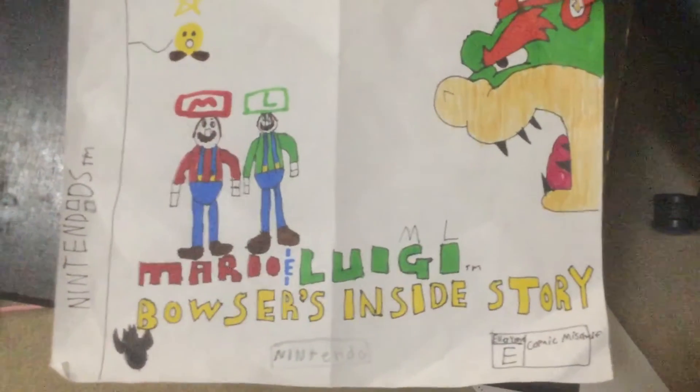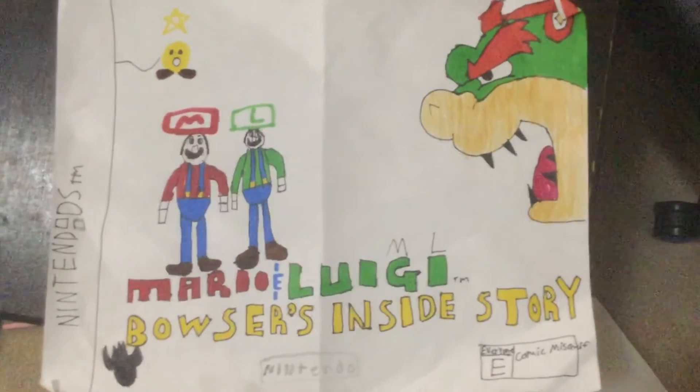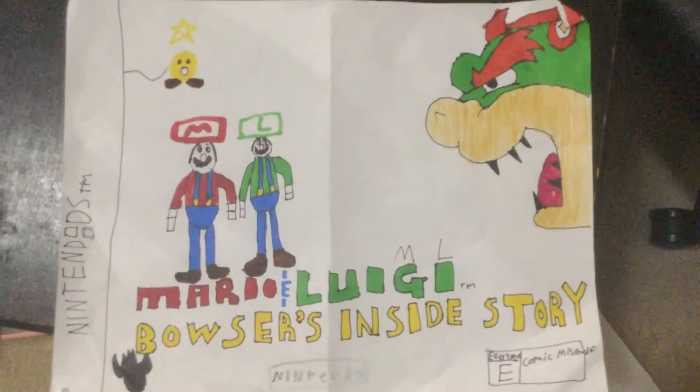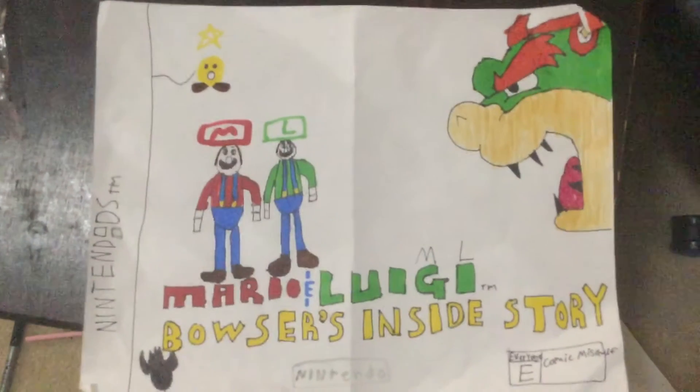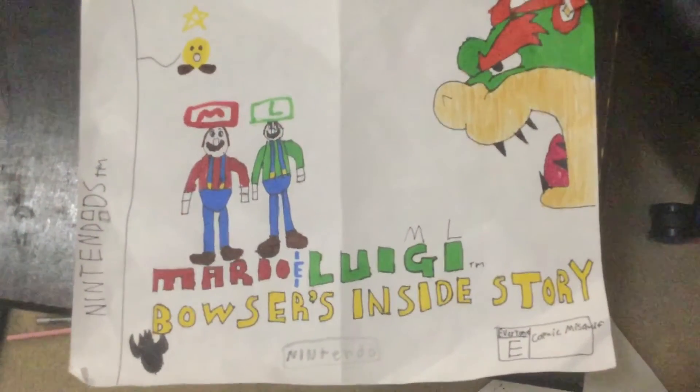It's the logo of Bowser right there. There's Nintendo, the company, and it's E for Everyone because it's comic stuff, a little kid stuff. It says Mario and Luigi — you know, why do their hats look like that? Their hats look so...